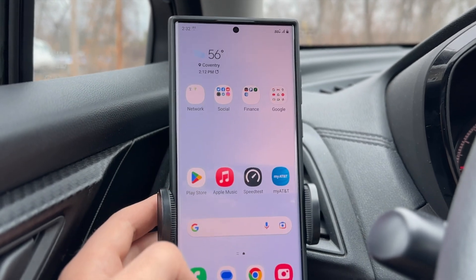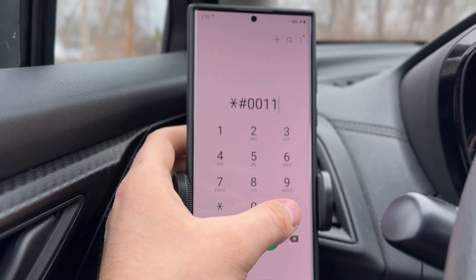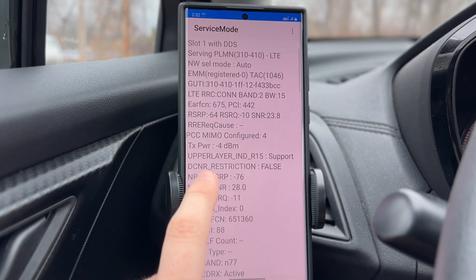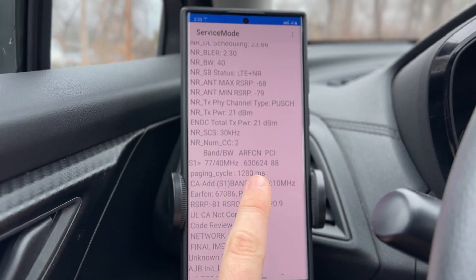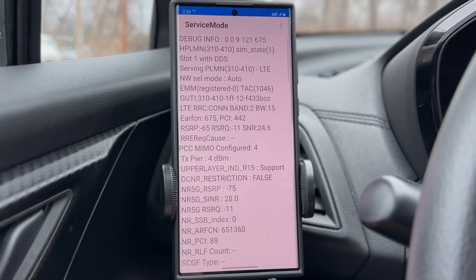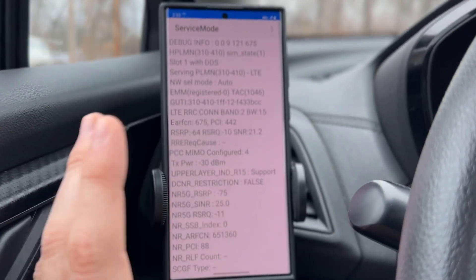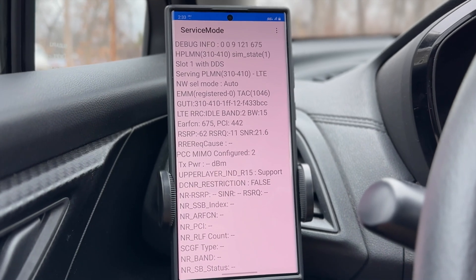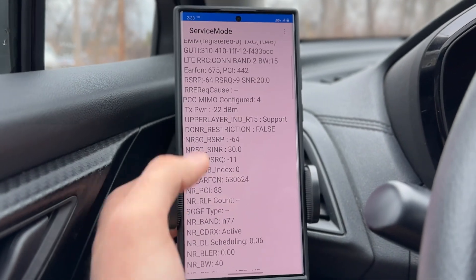Let's take a look at the service mode menu to see what we're using on this AT&T site. We have Band 2 at 15 MHz, N77 C-band at 40 MHz, DoD C-band at 40 MHz, and Band 66 at 10 MHz. When two-carrier aggregation is enabled on the DoD and C-band, it doesn't aggregate the other LTE bands — just Band 2 and Band 66. Band 12 does pop in and out occasionally, but for the most part it's just those. That gives us a total of 105 MHz.